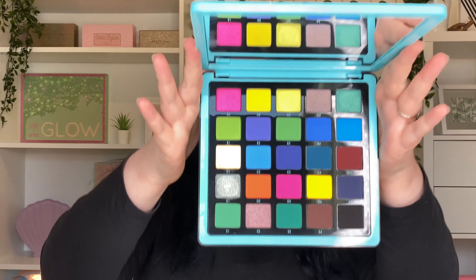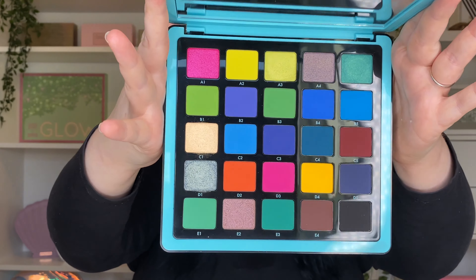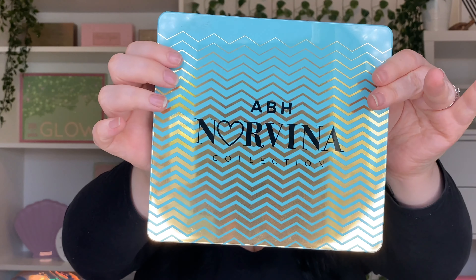My absolute favorite eyeshadow palette right now has to be the Anastasia Beverly Hills Norvina Volume 2 Palette. I really love colorful eye makeup — I know it's not everyone's cup of tea but for me I love it. The formula is so unique, and when I look at that palette there's just so much creativity that bursts out of me because there are so many possibilities with it.